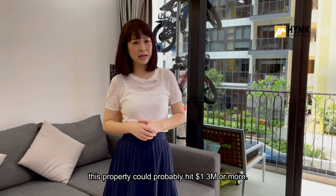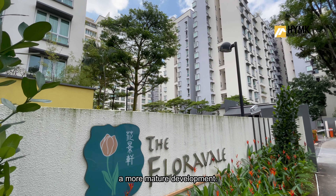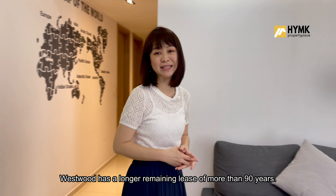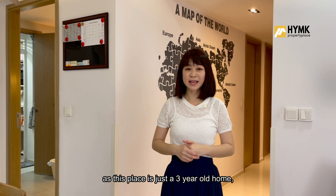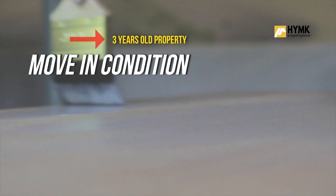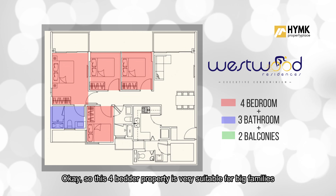The asking price for this 4-bedroom property is 1.23 million. If it were to meet its full MOP, this property could probably hit 1.3 million or more. The next comparison would be Floralville, which TOP'd in year 2000 — a more matured development. Westwood has a longer remaining lease of more than 90 years, and the PSF is about $1,067 based on the asking price. As this is just a 3-year-old home, you do not need any further renovation, whereas for a more matured development you'd have to factor in renovation costs. So if you have a budget of about 1 over million to work around, this could be a great choice.